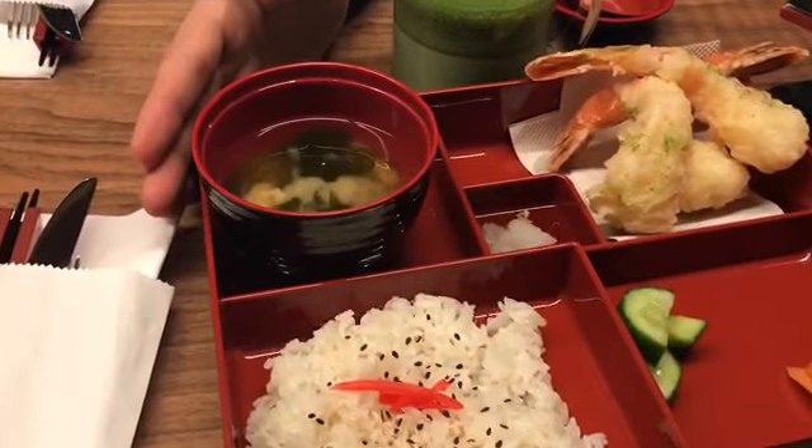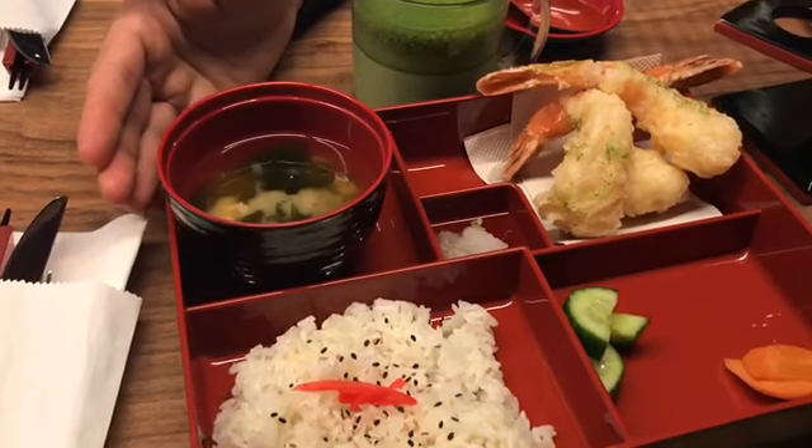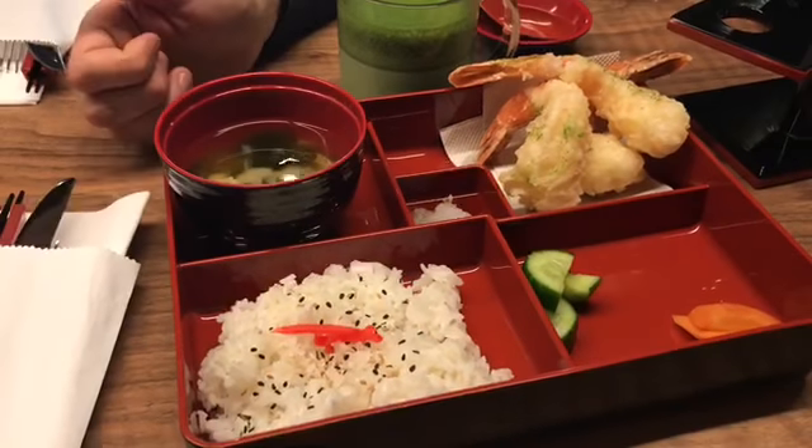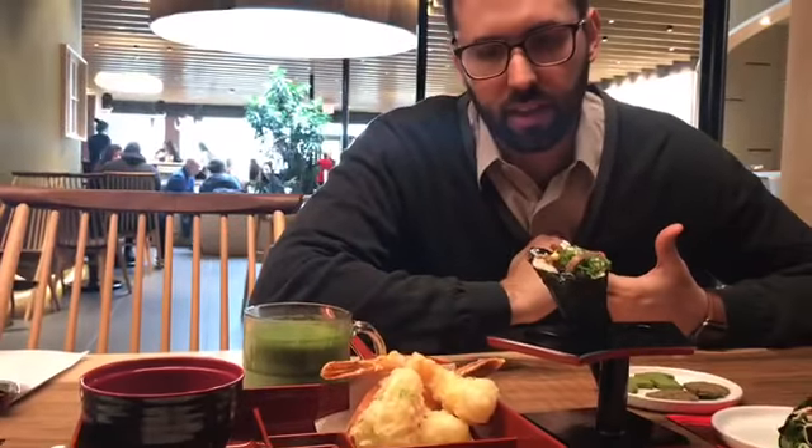This is our shrimp tempura te shokusa, which is kind of a larger bento box with our white rice, miso soup, and our shrimp tempura. It also gets a little dusting of matcha and salt on top, and a few pickles.